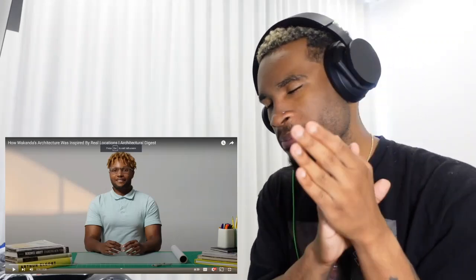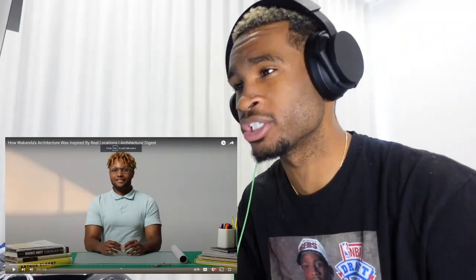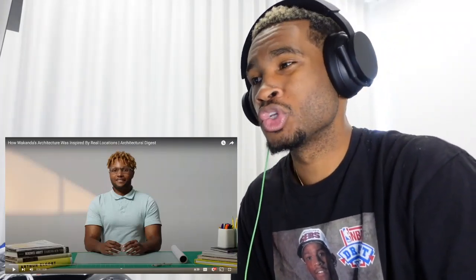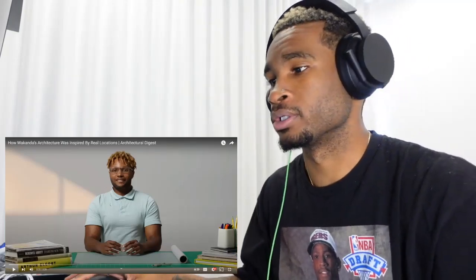Yo, welcome back to more Mansa. It is your boy Mansa, man. We back again with another reaction video guys. We got 'How Wakanda's Architecture Was Inspired by Real Locations.' If y'all new here, smash that sub button, like the video. Let's get right into it.